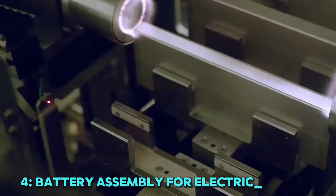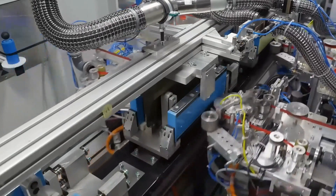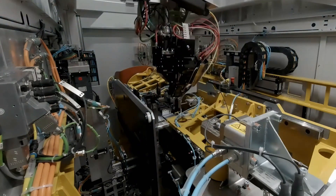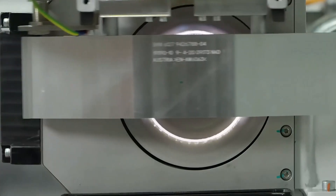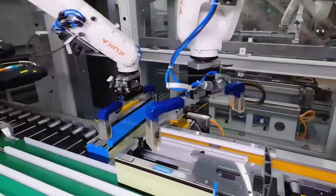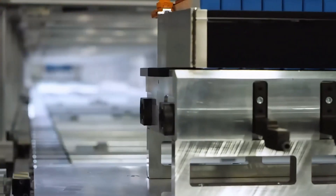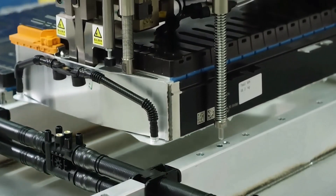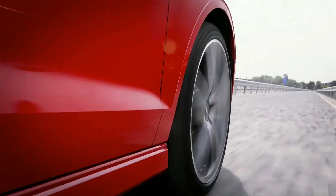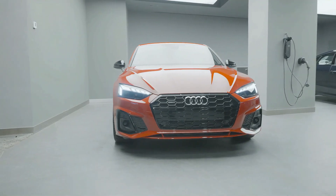4. Battery assembly for electric vehicles. As Audi shifts towards electric mobility, Fanuc robots play a crucial role in assembling high-performance battery modules. In Audi's Ingolstadt battery plant, these robots work with extreme precision to install battery cells, cooling systems, and protective casings. Since battery assembly requires careful handling, Fanuc robots operate with micrometer-level accuracy, preventing defects that could impact performance. Their efficiency also speeds up production, allowing Audi to meet the growing demand for electric vehicles. By integrating automation into battery manufacturing, Audi ensures its EVs deliver longer range, faster charging, and superior reliability, driving the future of sustainable transportation forward.